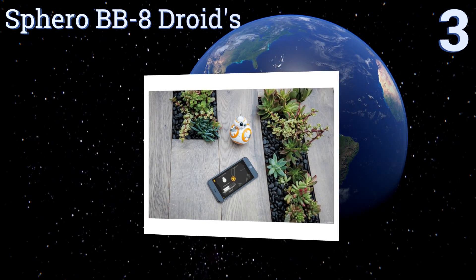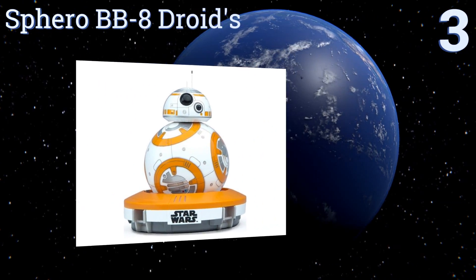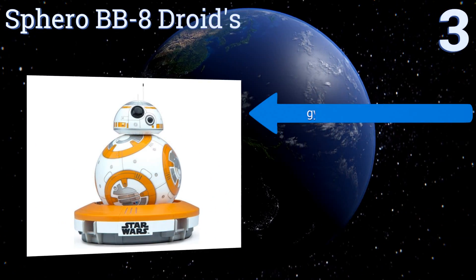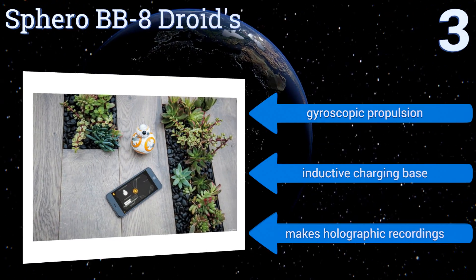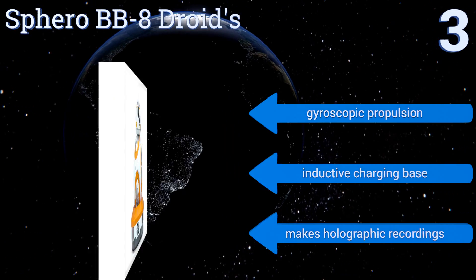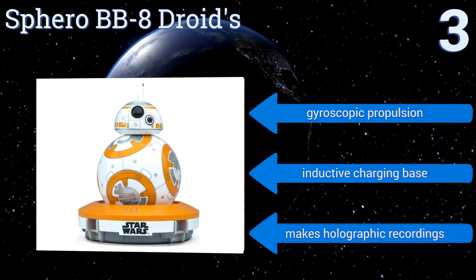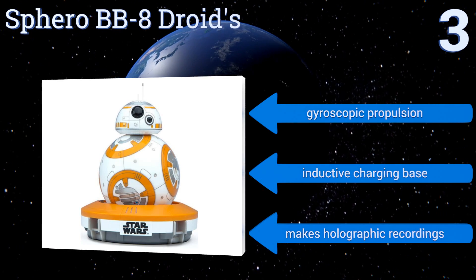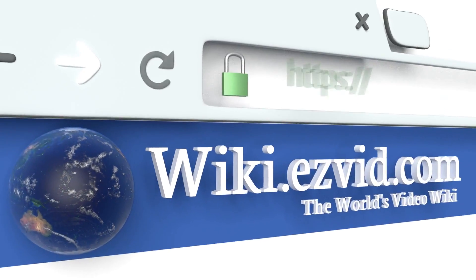Nearing the top of our list at number three, the Sphero BB-8 droid's popularity is partly attributable to the Star Wars character on which it's based, but simplicity and accessibility are its real star qualities. App-enabled programming and an adaptive personality make learning to code with BB-8 easy and amusing. It boasts gyroscopic propulsion, an inductive charging base, and it makes holographic recordings.